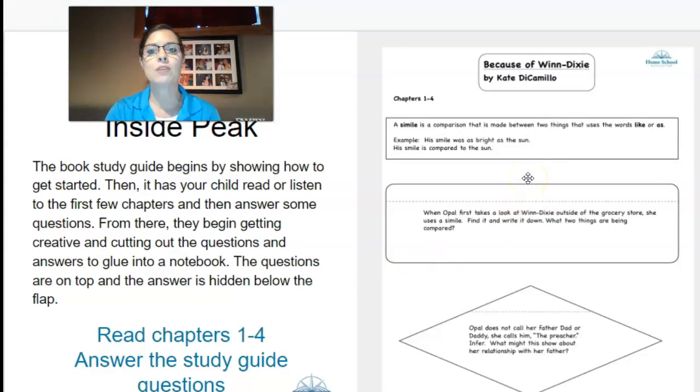The questions are on top and the answers are hidden below the flap, like a flap book. So for example, in the story Because of Winn-Dixie by Kate DiCamillo, the book study talks about different things. For example, it says a simile is a comparison that is made between two things that uses the word 'like' or 'as,' and then it gives an example. Down here they encourage your child to go through the book and find a simile in those first few chapters that they've read. Then they would cut this out, glue it onto another page, and write the answer underneath. That's how you get the flap made.